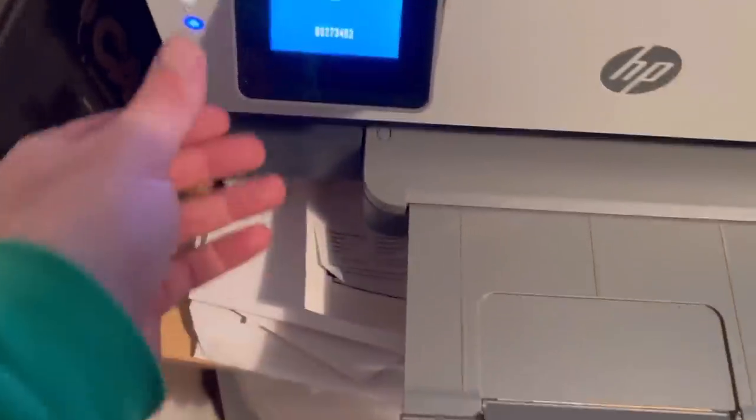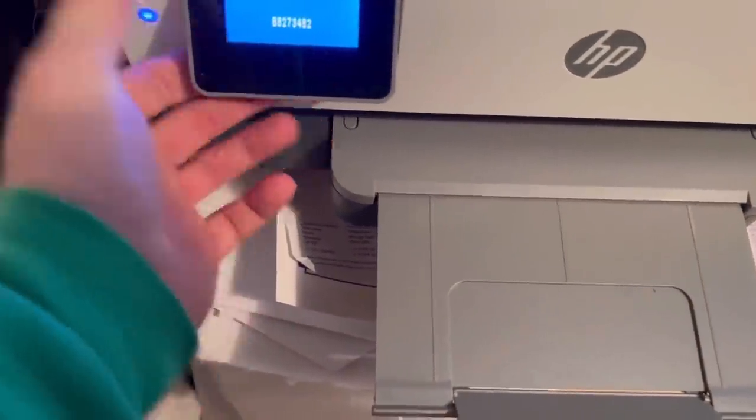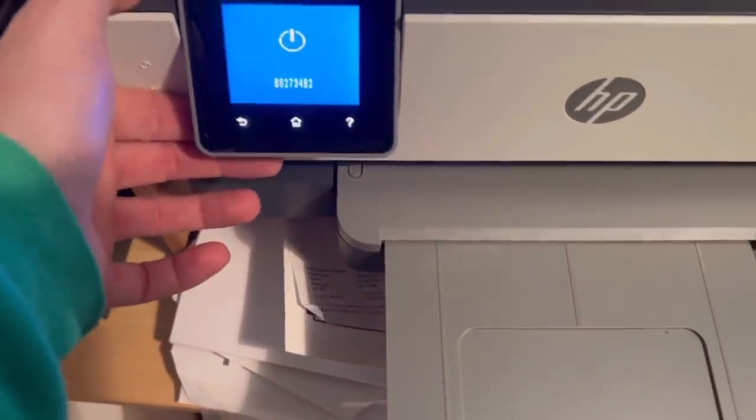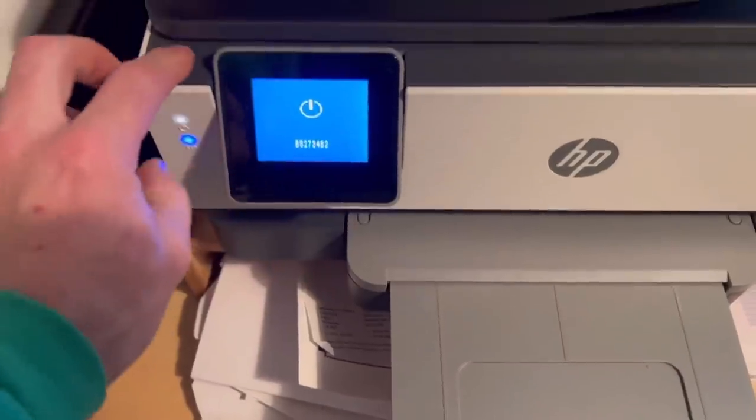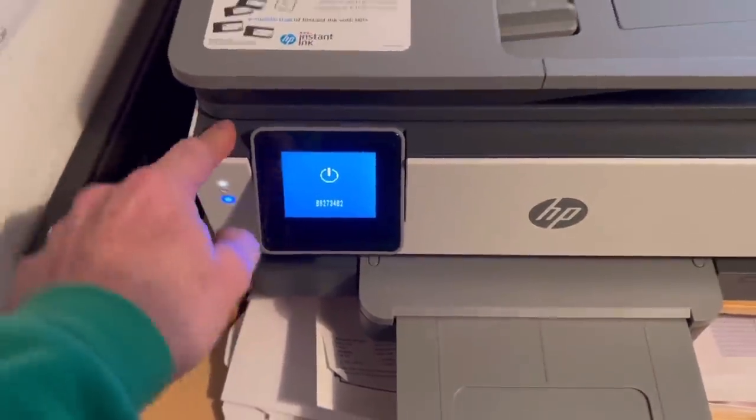I got a new printer last week and already it's doing something stupid - it won't turn off and it won't turn on and it's just flashing at me. So annoying. I don't like printers or computers.